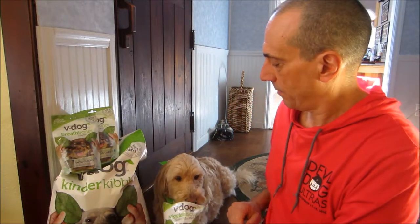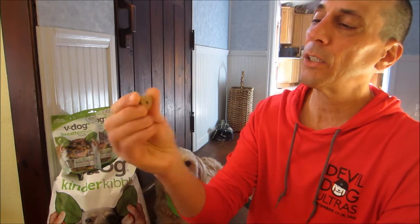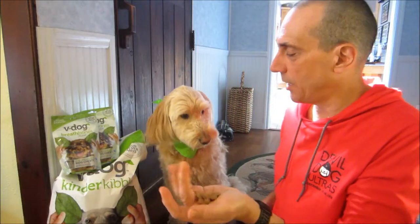First, the sniff test. Smells very good. And they're shaped like hearts. Very, very good. Obviously Snickers is very interested in these.